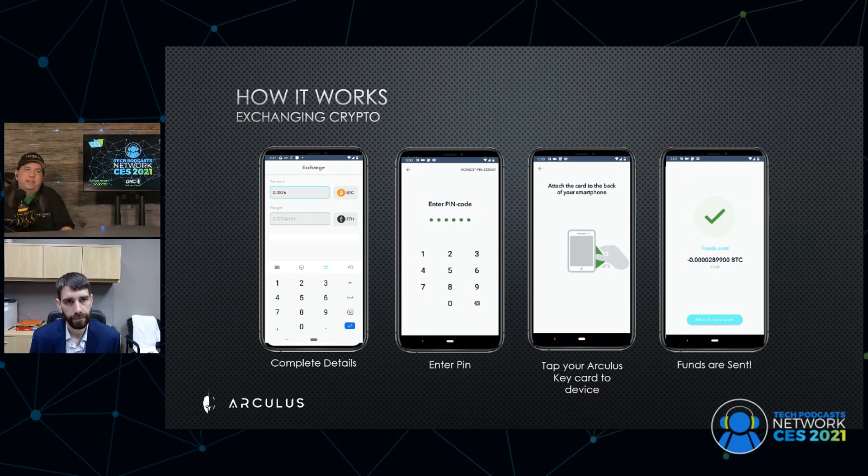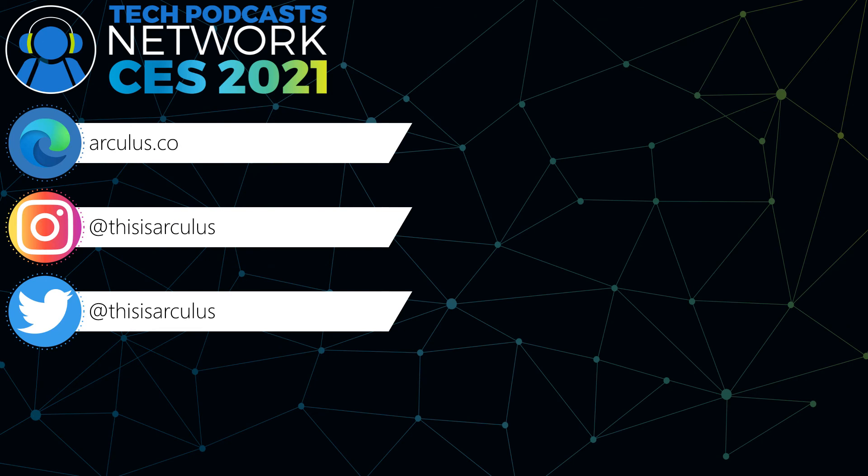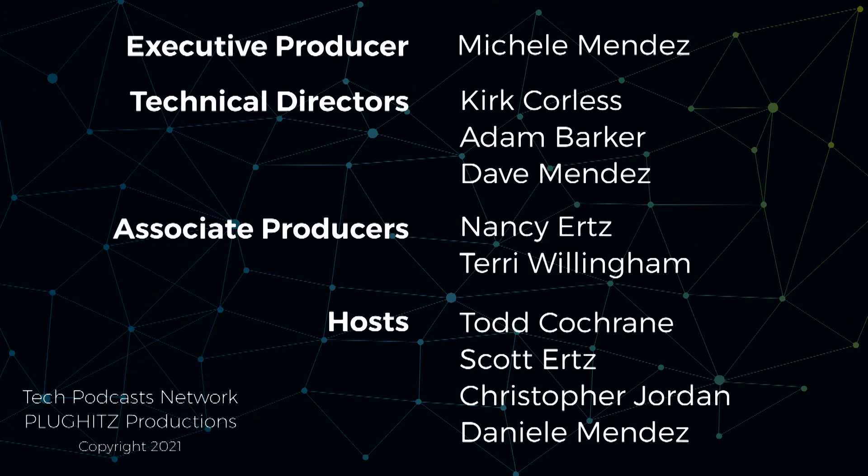If people want to find out more, follow the journey and find out when this thing launches for real — you can sign up on our website at Arculus.co. We're on Instagram at This Is Arculus. Thank you so much for coming on and talking about this. Make sure you check out some of the more than 100 interviews we conducted during the virtual CES 2021 coverage, subscribe on YouTube, and hit the notification bell to learn when we post new content and when we go live.